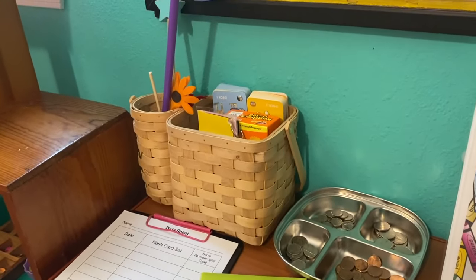For fine motor development, we have lacing cards — I think I got these at the Dollar Tree many years ago and the kids love them because of the little robots on them. We also have a sewing block they can work with, which again develops fine motor skills and sewing skills.